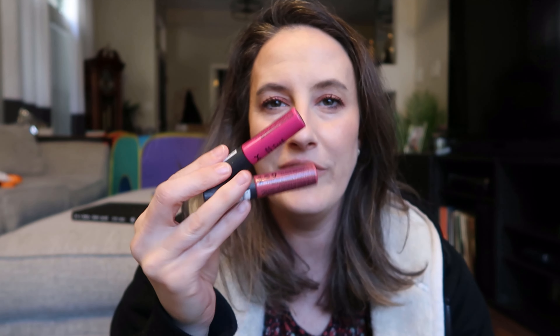We have two liquid lipsticks from NYX. I really liked this formula but in general I do not reach for liquid lipsticks all that often anymore. So while these were fun for a time, they're also some of my oldest lipsticks in my collection. It was just time to let those go.